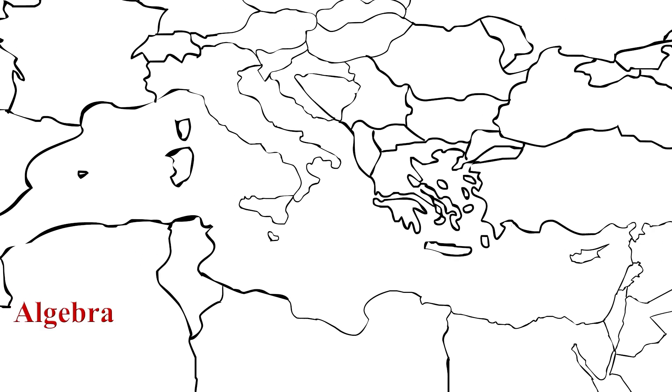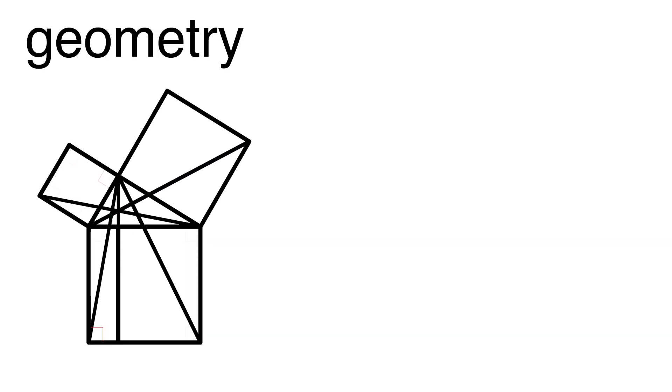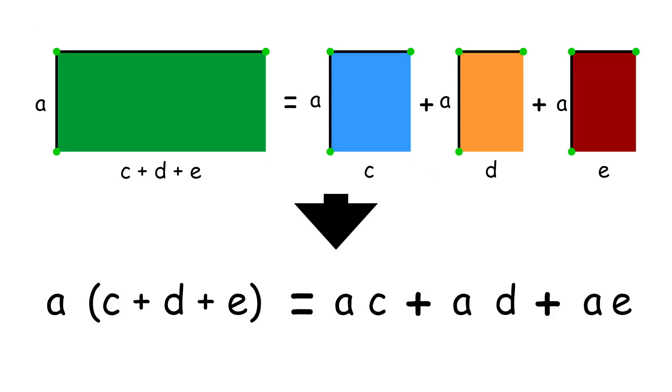Around this time algebra was also being developed. The development of algebra can be attributed to Diophantus of Alexandria and Al-Khwarizmi. Much of algebra is an abstraction of geometry. For example, this is the representation of the Pythagorean theorem, but today it is mainly represented by the symbols a squared plus b squared equals c squared. Hence a lot of properties of algebra come from geometric constructions.